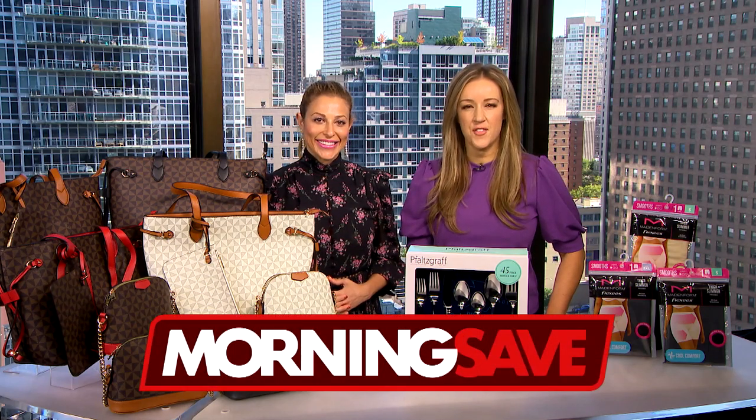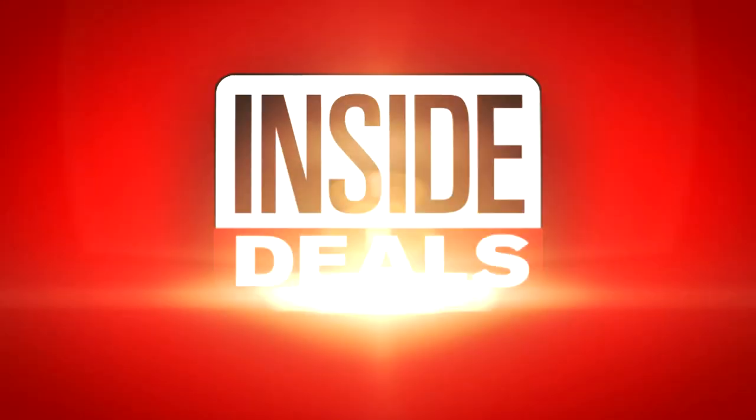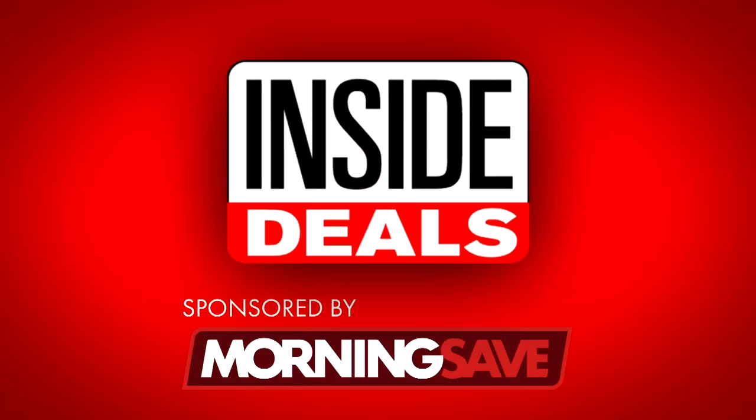We've teamed up with MorningSave.com and their lifestyle expert Valerie Greenberg, who's here and ready to share some amazing inside deals at deep discounts for all of you.